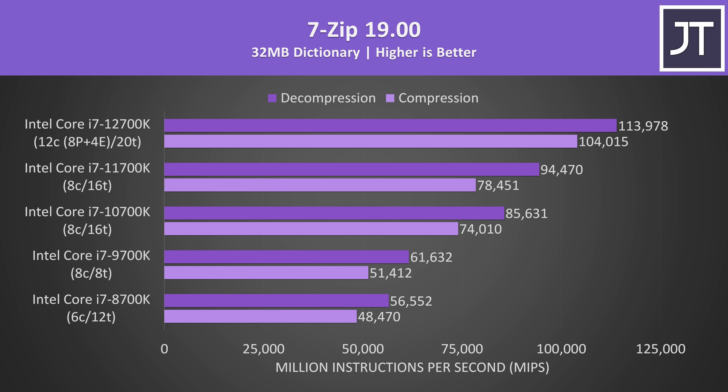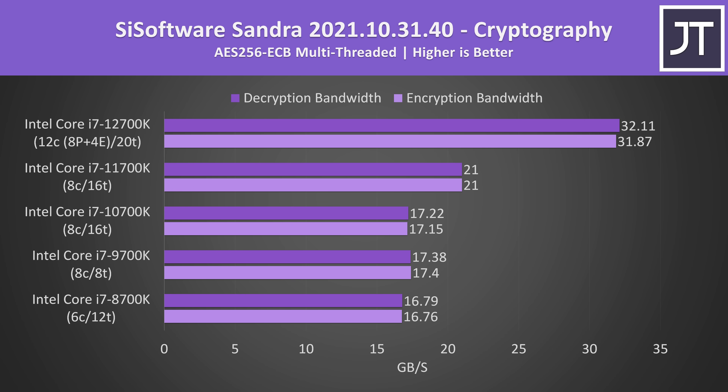AES encryption and decryption had the biggest improvements with 12th gen. 8th, 9th and 10th gen were all essentially the same, until 11th gen offered a 22% boost, but then 12th gen destroys 11th gen with a 53% boost.